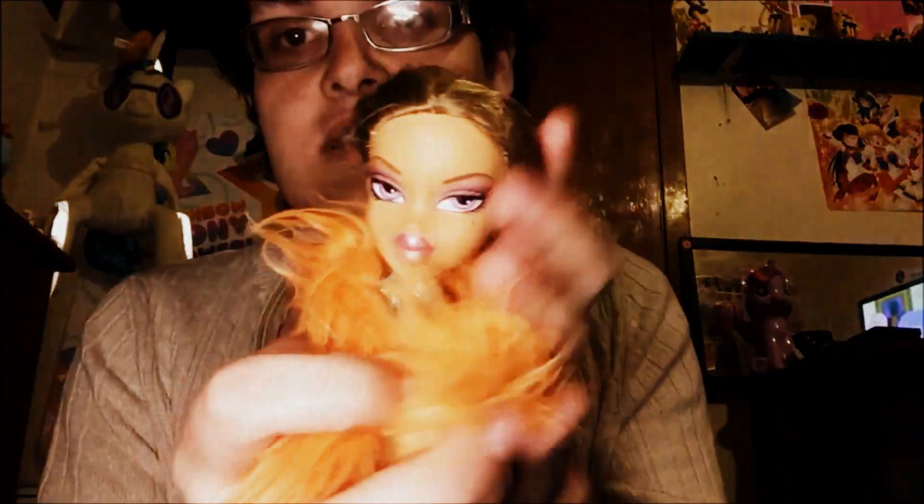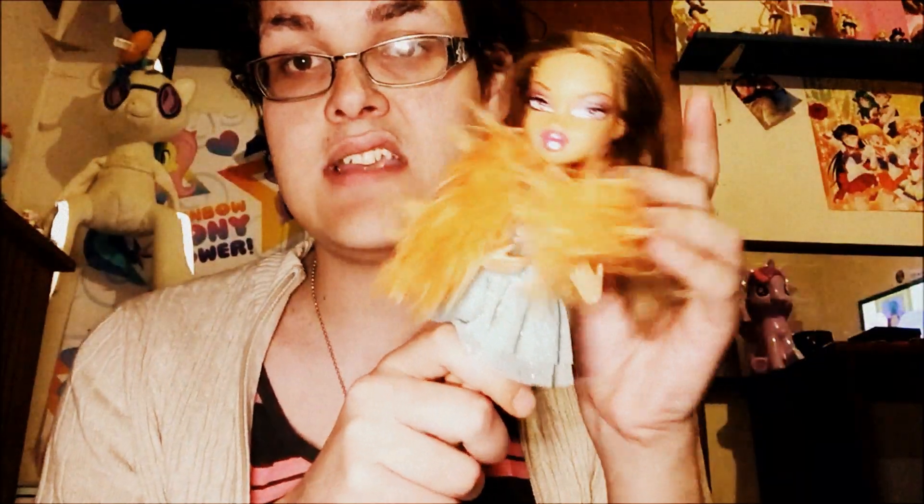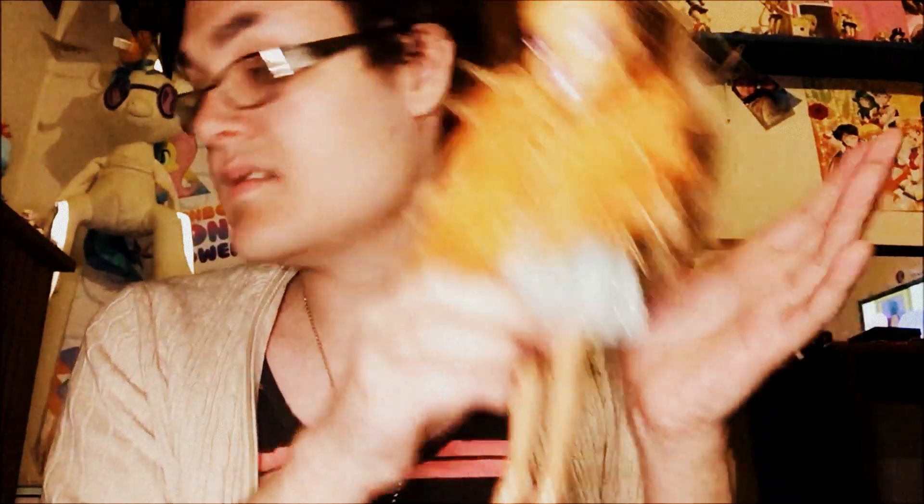This one is Passion for Fashion Yasmin — but also Secret Date Yasmin has the exact same makeup but she has green eyes. And Passion for Fashion Jade's dress, a Bratz Cat's boa, and some heels.